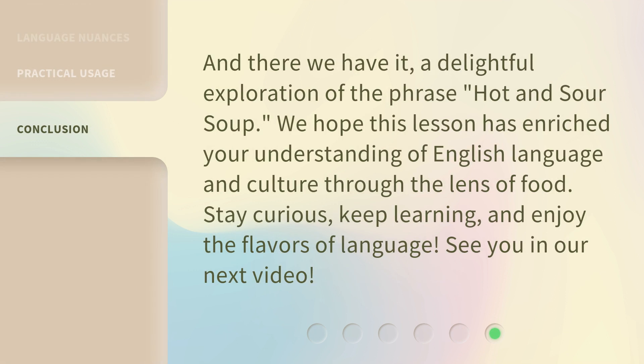And there we have it — a delightful exploration of the phrase 'hot and sour soup.' We hope this lesson has enriched your understanding of English language and culture through the lens of food. Stay curious, keep learning, and enjoy the flavors of language. See you in our next video.